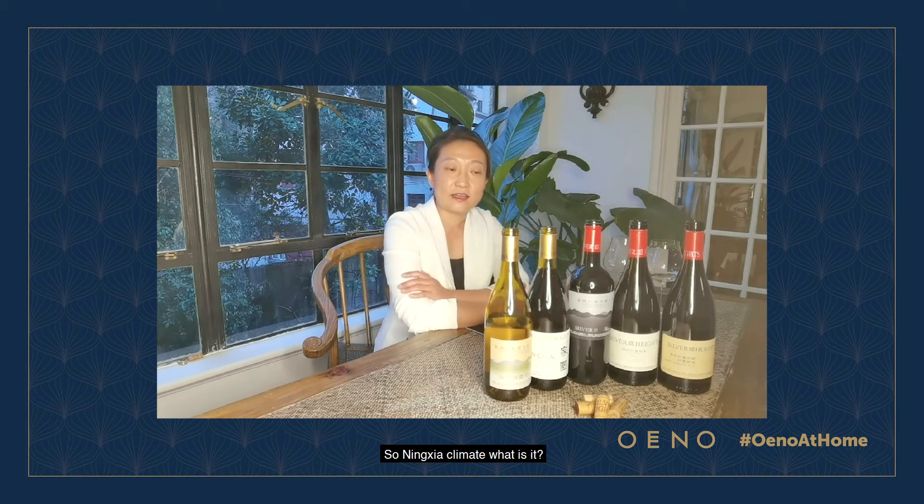So the Ningxia climate — what is it? It's a very dry climate. It's near the desert. It's at an altitude of 1,200 meters above sea level, meaning with a lot of sunshine and radiation, always sweet fruit and organic vegetables.